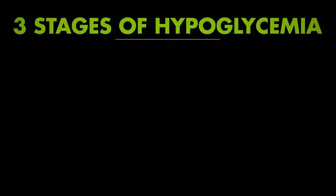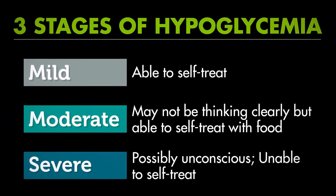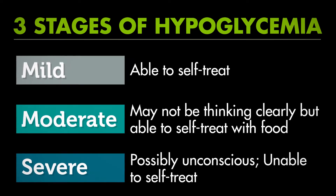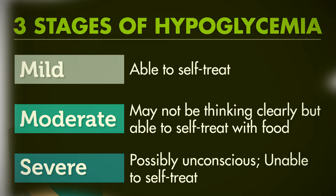In general, hypoglycemia comes in three stages. You or your loved one may skip stages based on how quickly your blood sugar is dropping and how often you experience a low blood sugar, so be ready to recognize and treat it at any stage.